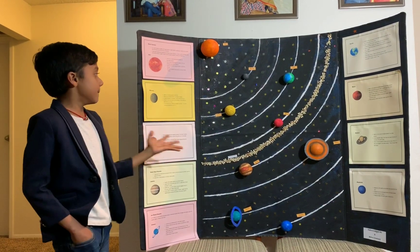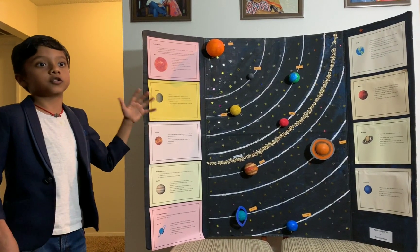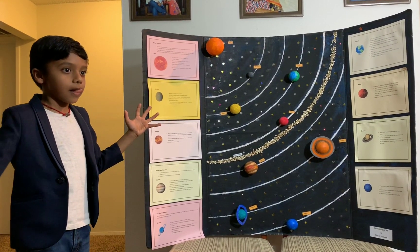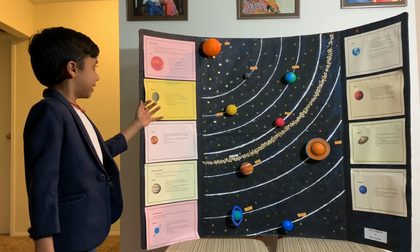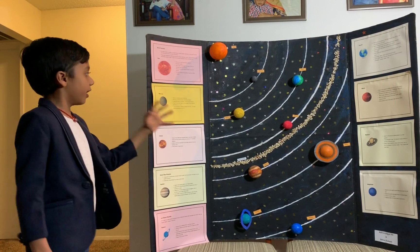Mercury is the closest planet to the sun and it is the smallest planet. It takes 88 days to complete one rotation around the sun.